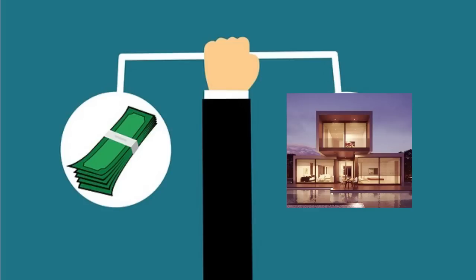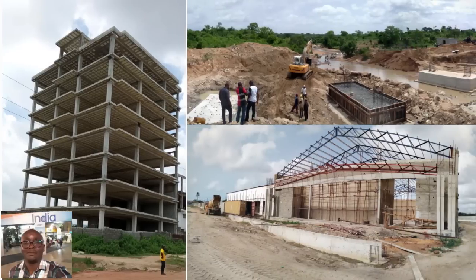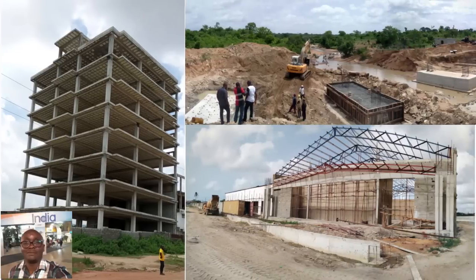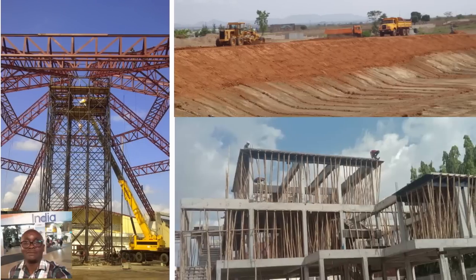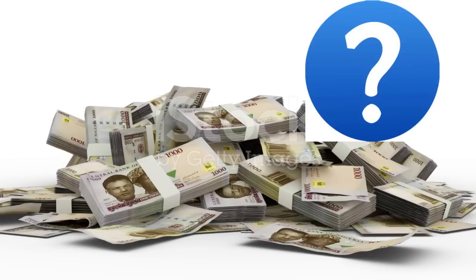Hi, my name is Akin Adongo. I'm a civil engineer with over 20 years experience in the design and building of structures, and I want to share some of that experience with you.